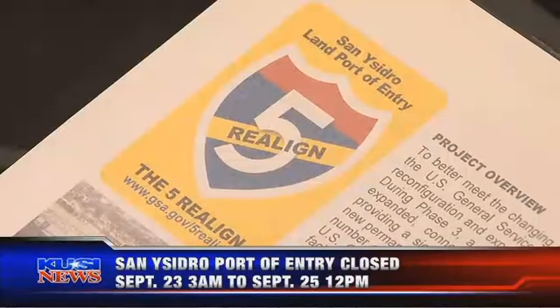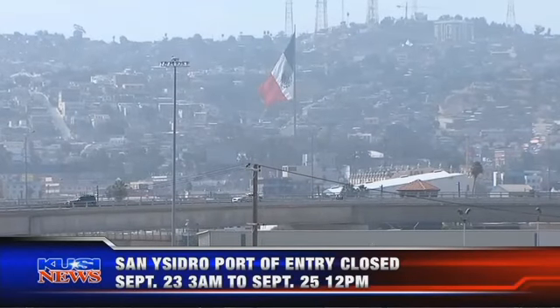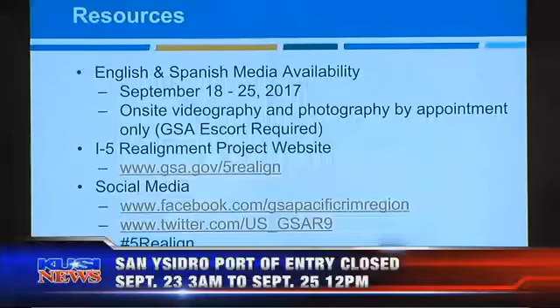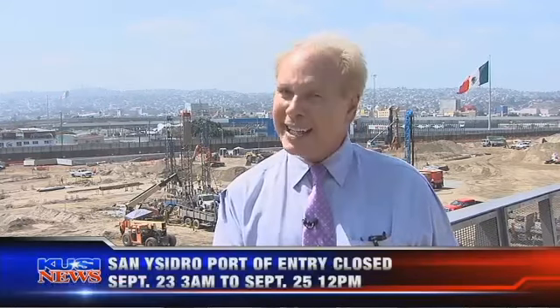But first things first — everybody involved, from the General Services Administration to Caltrans and officials of South Bay cities, is encouraging commuters and travelers to plan ahead and stay abreast through the media, social media, and the GSA website. No question, there will be delays on the 905. Gridlock? That's up to the public. That's why they're trying to get the word out so early.